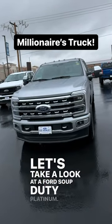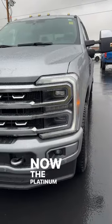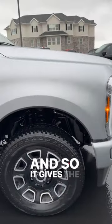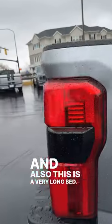Let's take a look at a Ford Super Duty Platinum. Powering this is the high output Power Stroke putting out 500 horsepower and 1,200 pound-feet of torque. The Platinum mixes chrome with body painted elements, giving the truck a nice luxury finish. This is also a very long bed.